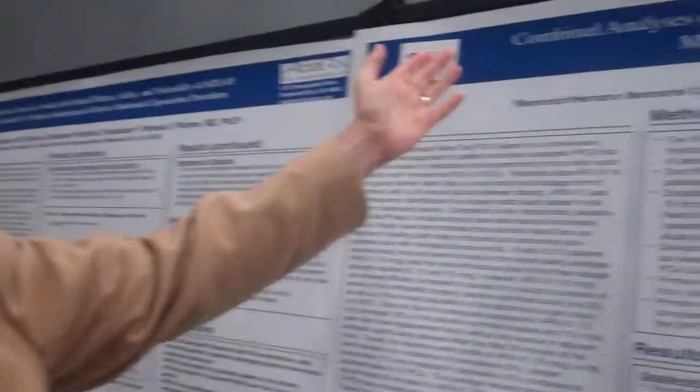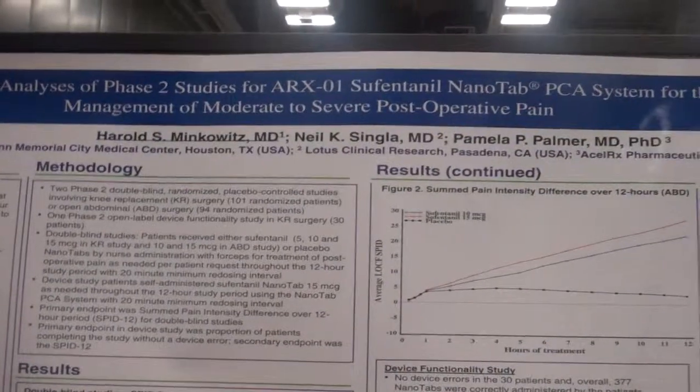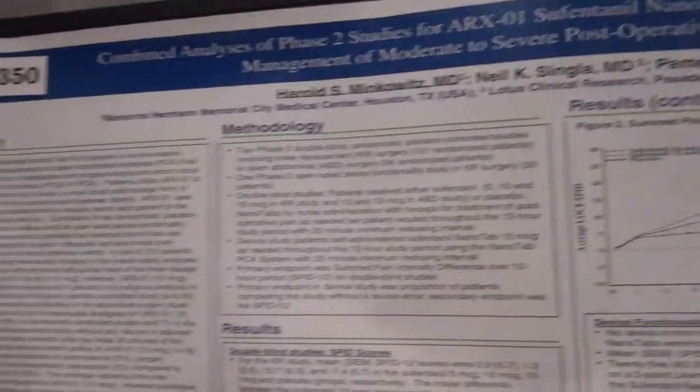Hello, I'm Harold Minkiewicz. This is the APS meeting in Austin, and I'm presenting our poster looking at the combined analysis of two phase two studies for the ARX-01 sufentanil nanotab PCA system for the management of moderate to severe post-operative pain.